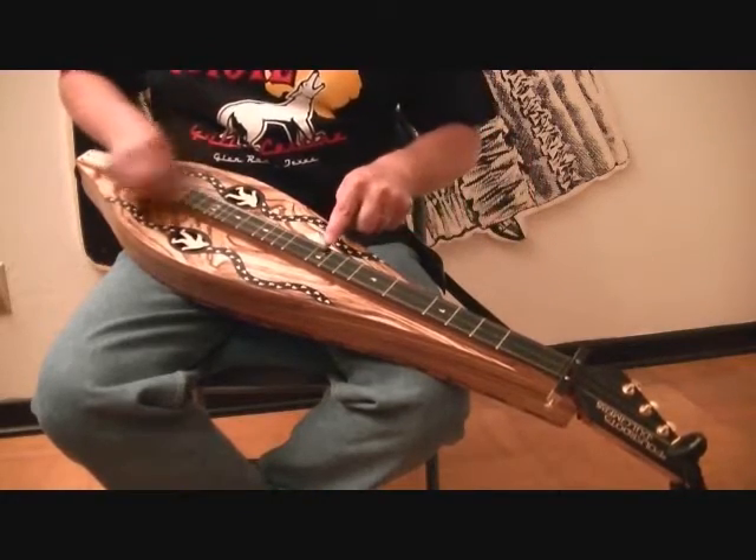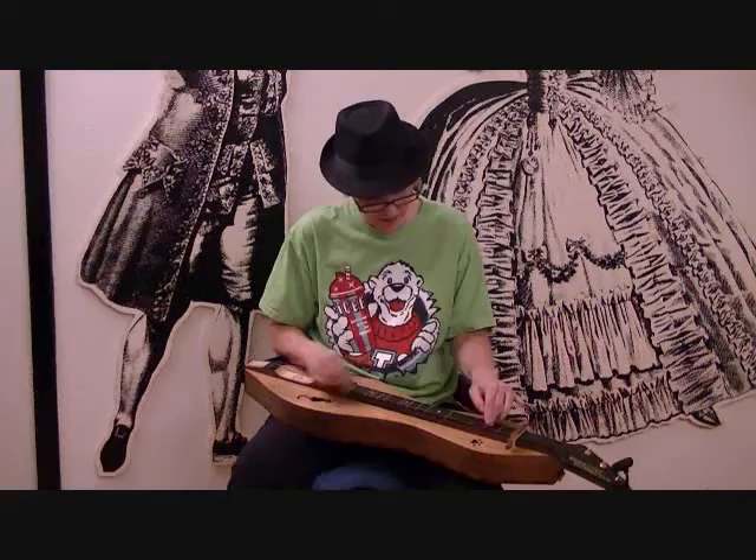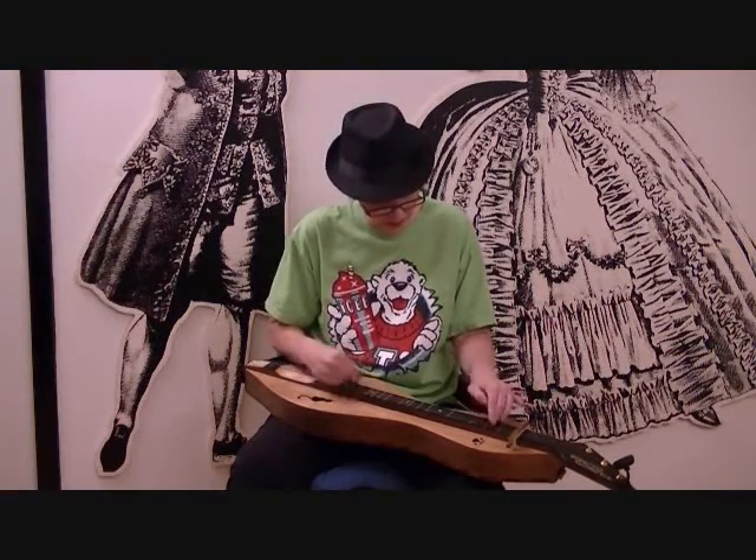Once people decide to play the mountain dulcimer, one of the things that always happens is: okay, what do I play, how do I play, what style am I going to use? It's very common for people to play in a noter drone style with a little noter — a small piece of wood — or in what we call a finger dance style, which is like playing with a noter except you're using your fingers doing all your melody on the melody string. Or in a chord melody style where you're actually playing chords with your fingers and playing melody lines at the same time. Any of those are a great way to start, but you don't have to limit yourself to one thing. Branch out and try the other styles — they're all very fun and fulfilling.